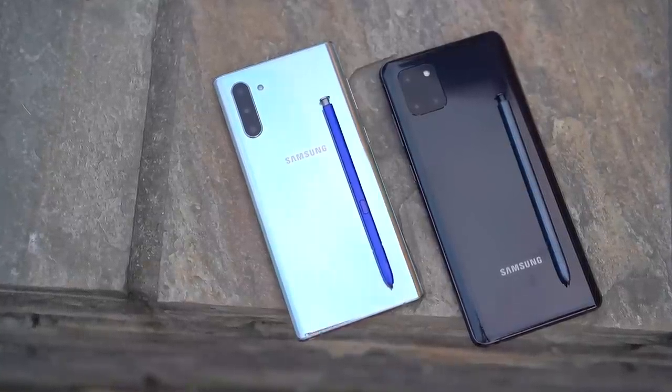Amidst all this, I stopped to think: what is the difference between getting a flagship and a Lite flagship? This video will answer exactly that question as we compare the Samsung Galaxy Note 10 and the Note 10 Lite.